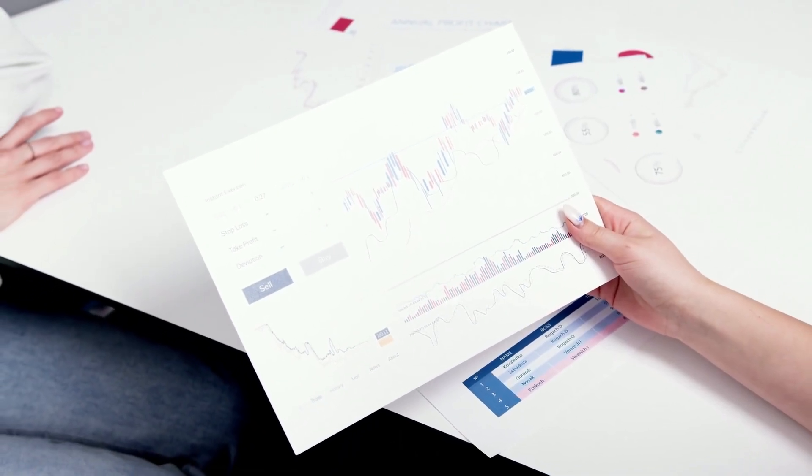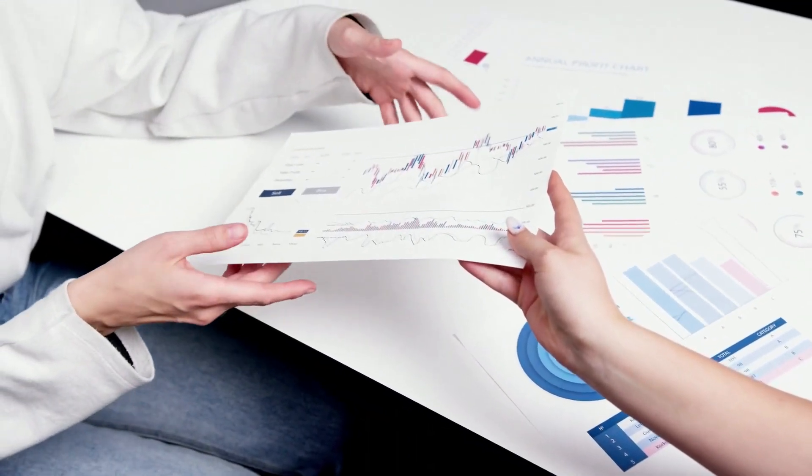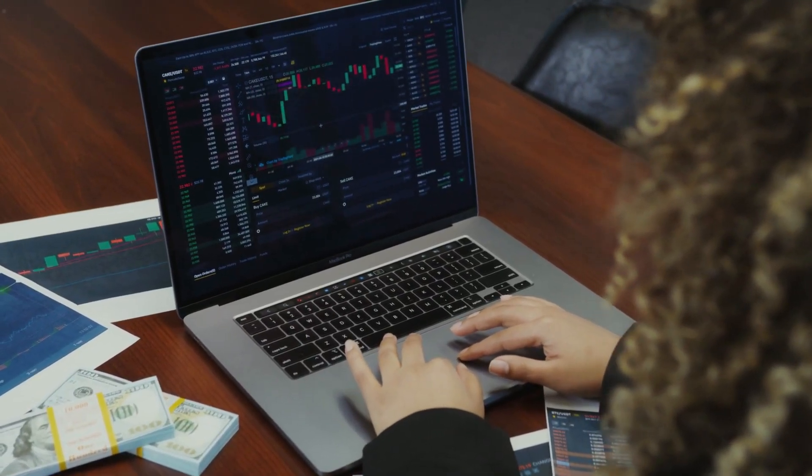Ape NFT Daily Price Prediction. Hello everybody and welcome to this video where I'm going to show you the number one secret way to analyze and predict what Ape NFT price is going to be in the near future. Make sure you watch this video until the end because I will provide you extremely useful and secret information throughout this video that you need to know if you're actually serious about Ape NFT.